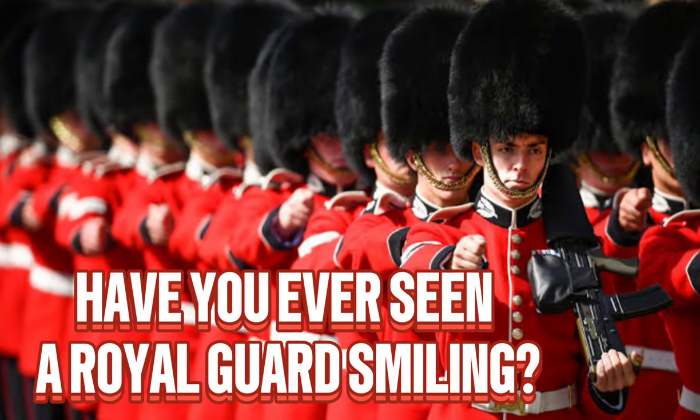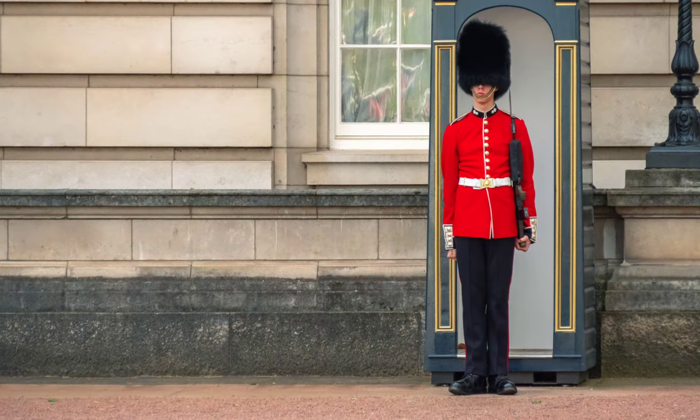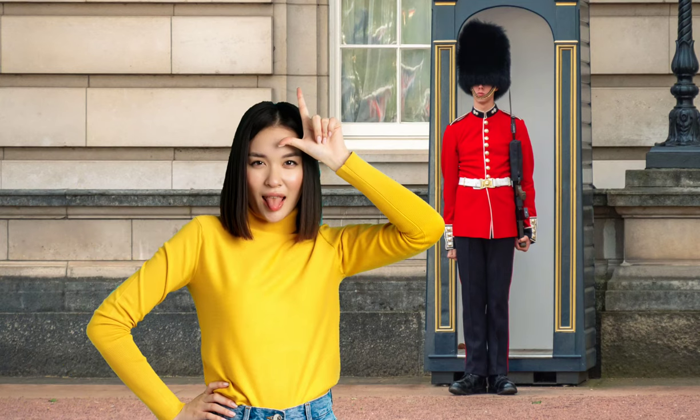Have you ever seen a Royal Guard crack a smile? It's almost unheard of. These stone-faced sentinels are known for their unwavering composure, even in the face of cheeky tourists trying to make them laugh.